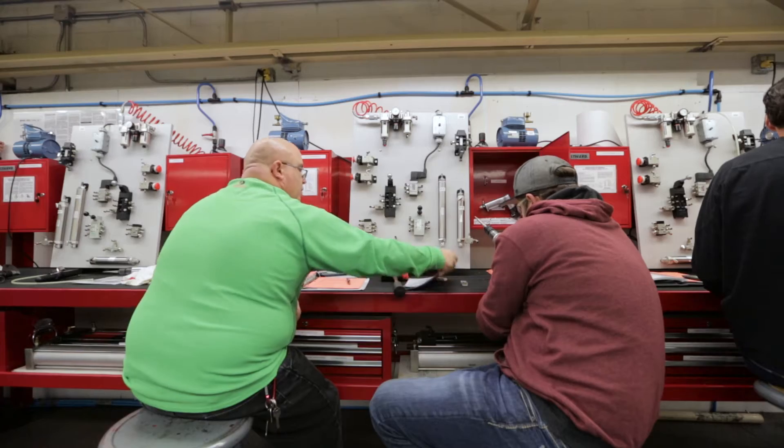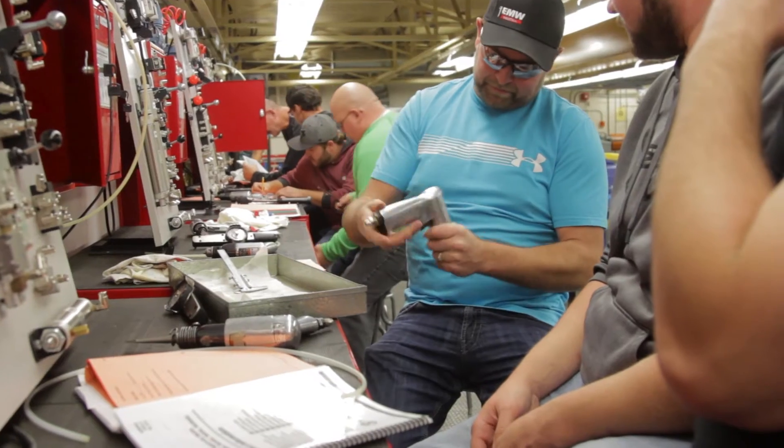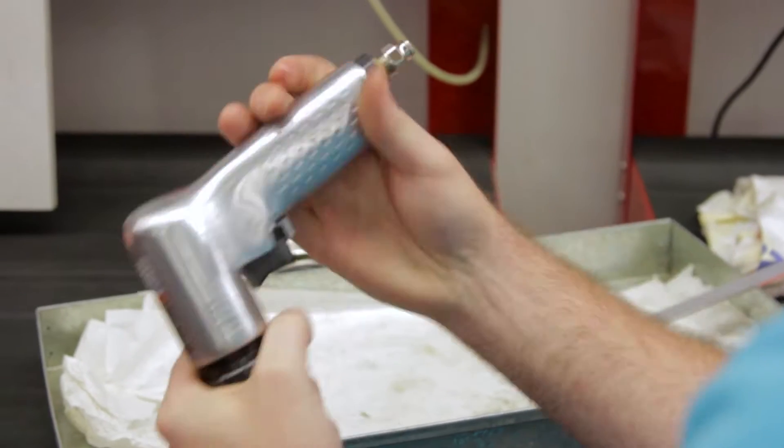Usually we start out in the shop in the morning, and then in the afternoon we'll usually be in the classroom doing some theory, learning about why we want to do whatever we're doing in the shop.